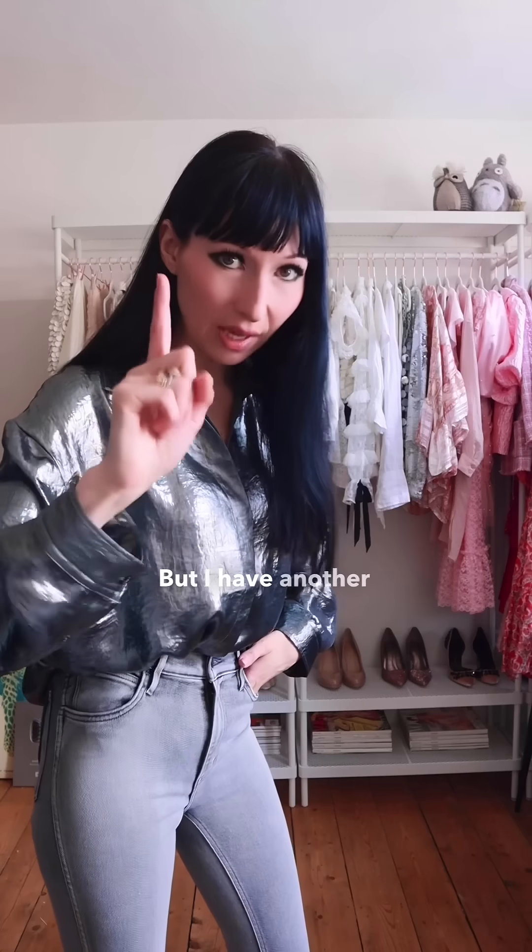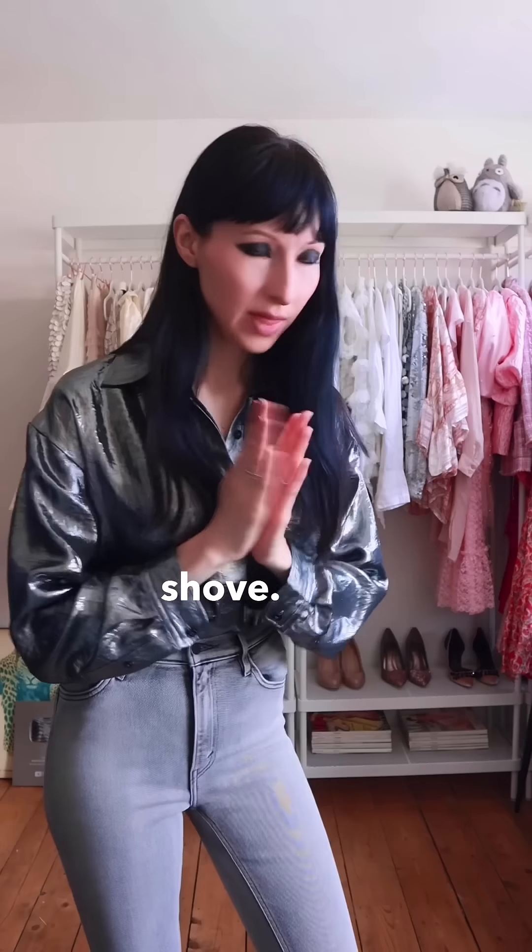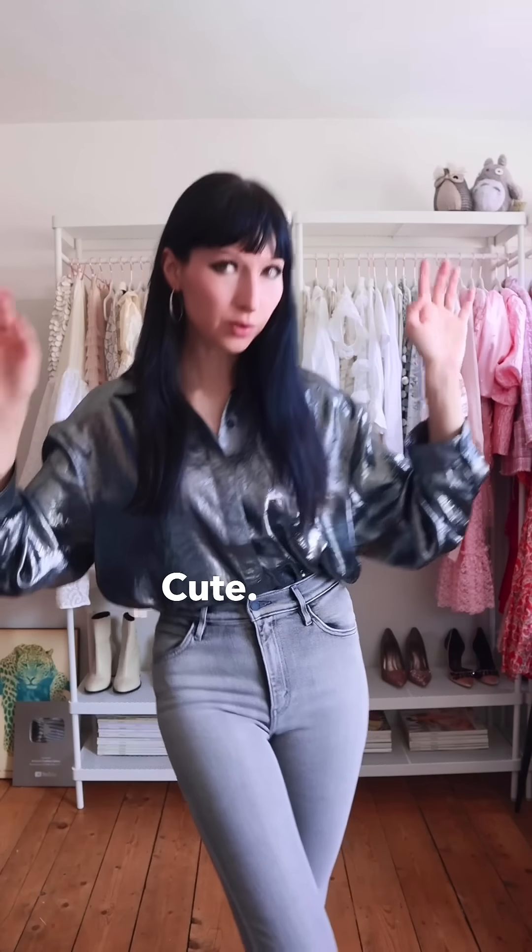How about we style it with these jeans? It could work, so let's make it work. But I have another option in mind, so we shall try it after this one — be patient. Shove, shove.